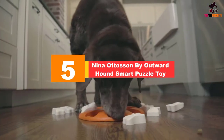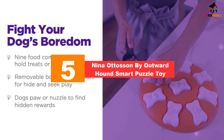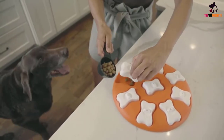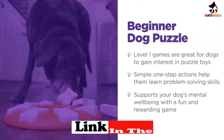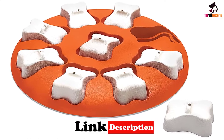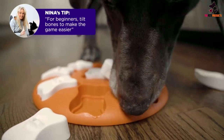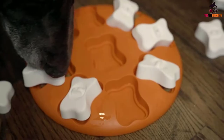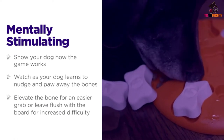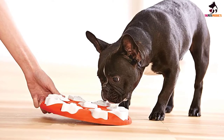Starting at number 5, we have the Nina Ottoson by Outward Hound Smart Puzzle Toy. If you are looking for a unique way to keep your dog occupied and reduce destructive behaviors, the Nina Ottoson interactive puzzle game might be just what you need. It's available in four different difficulty levels. The beginner level contains nine removable puzzle pieces that can be laid flush to the game board or slightly raised. Simply hide treats under the pieces, place it on the floor, and watch your dog figure it out. The tough plastic puzzle is easy to clean with soap and water.